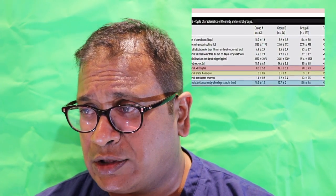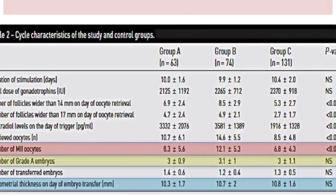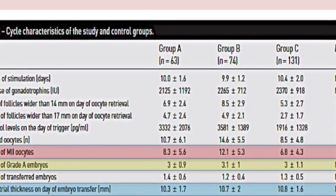When you look at the results, the number of oocytes was slightly more in the over-responders, but not significantly different. The number of mature oocytes were again reasonably non-significant. The number of Grade A embryos — top quality embryos — were again similar in all three groups. The number of embryos transferred was between one and two. The endometrial thickness was completely similar in all three cases.